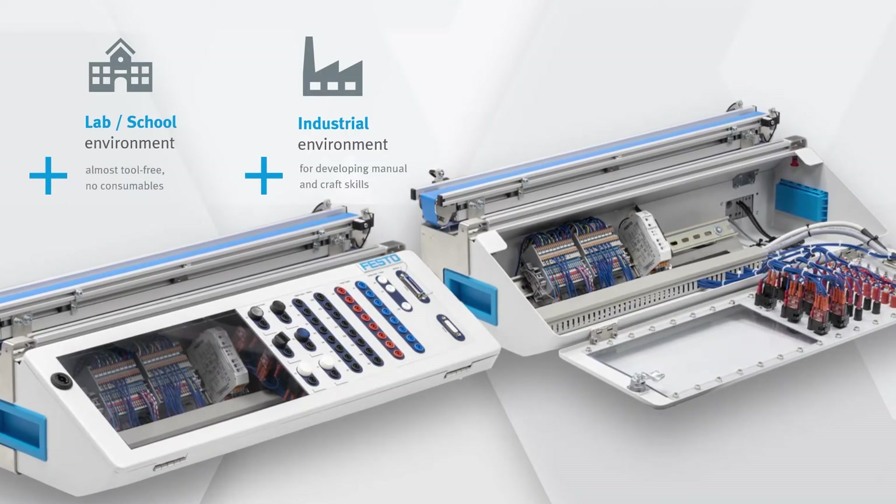Depending on your specific education needs, you're free to choose the learning path as well as the corresponding hardware companion which suits you the best.